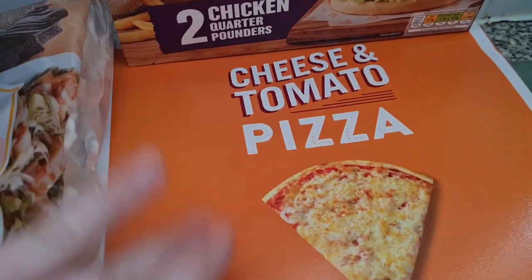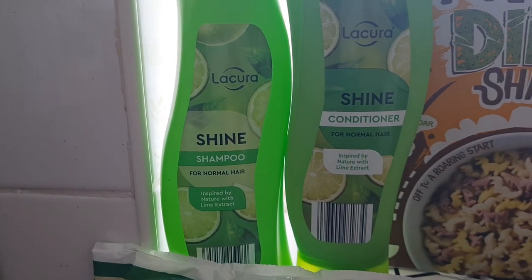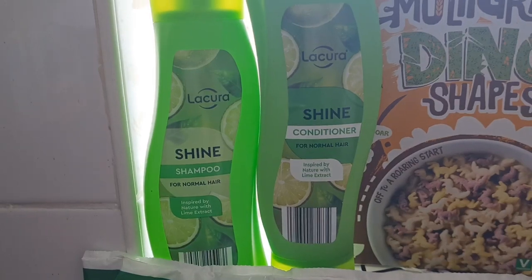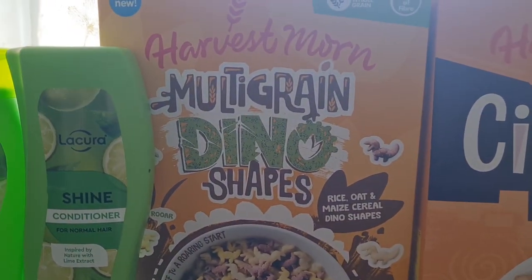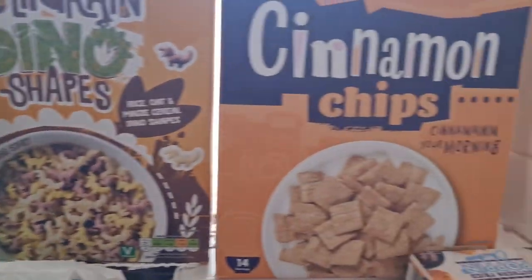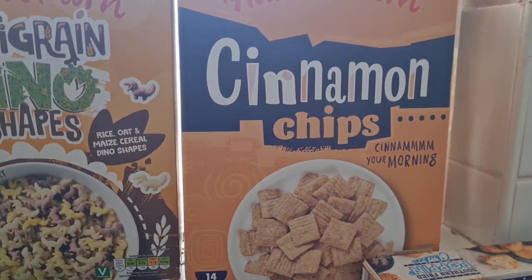I got a pizza that the girls can decorate for dinner one day. Up here I have lime shampoo and conditioner — it's kind of like Herbal Essences, Aldi's own version. I thought I'd give that a go, I needed to stock up anyway. Then I got some multigrain dyno shapes for the girls, mainly for Lil — I think she'll really like those. And then I got some cinnamon chips for me. These are my favourite cereal ever, so I'm glad I saw those.